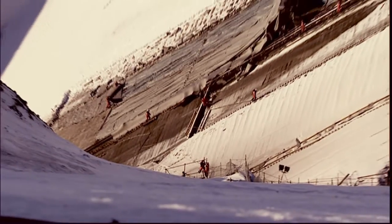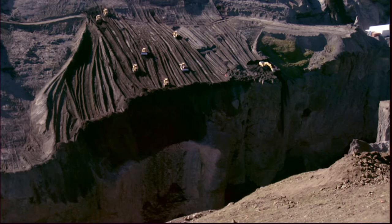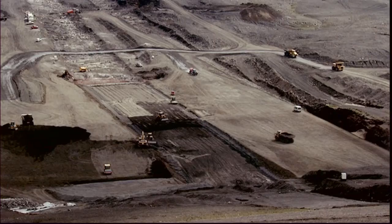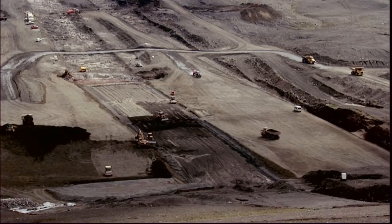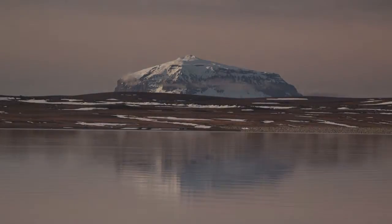It is an achievement of engineering as well as endurance, a technical challenge carried out under the extreme conditions of winter in the Icelandic highlands. 1,800 people from 50 countries worked on the design, construction and restoration of the building site to its original state once construction work was completed.